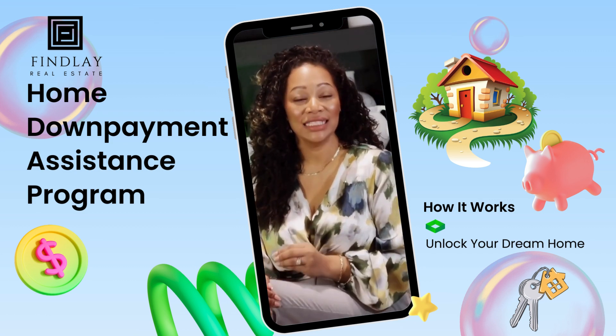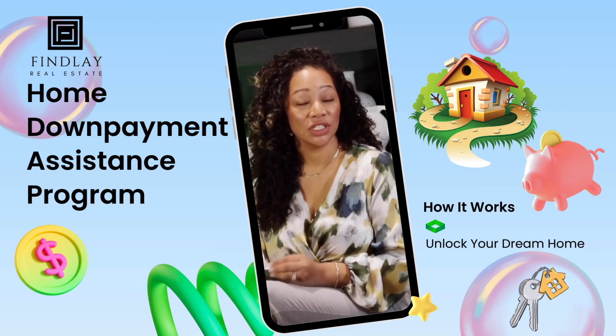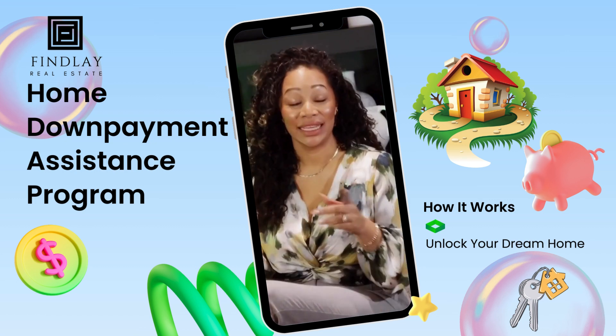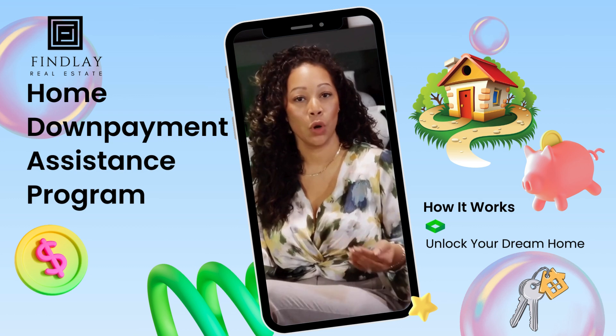So how does it work? Clients need a minimum down payment of 5% down plus their closing costs. One of the cool features is that the percentage of down payment you put in is the percentage of equity you get back. But wait, there's more — these investors are not only helping you with your down payment, they're even willing to help fund your home upgrades.